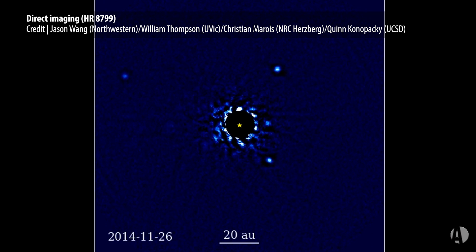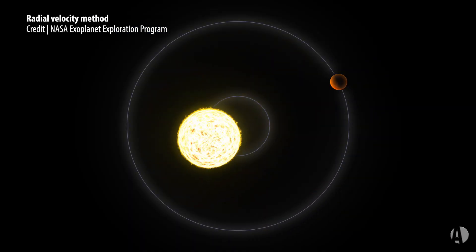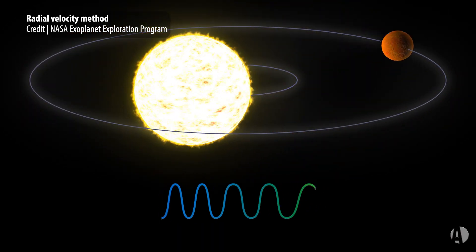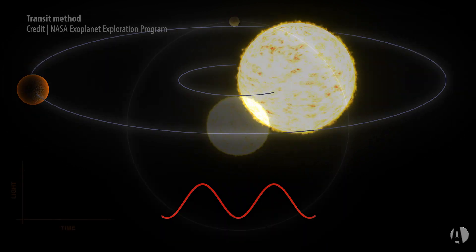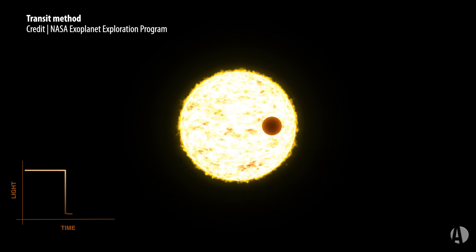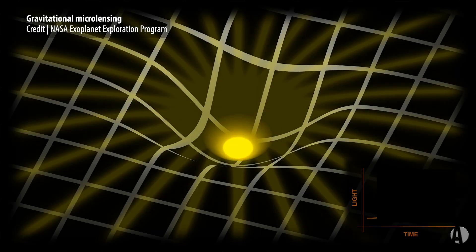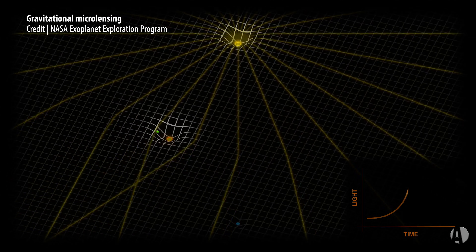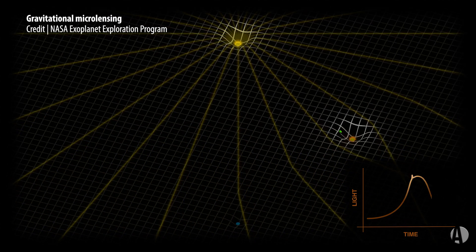How do astronomers find these things? They use a variety of different techniques, including direct imaging methods, the radial velocity method, the transit method of seeing the magnitude of the star diminish very slightly, gravitational microlensing, and a few other methods as well.